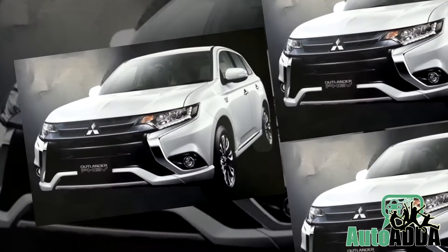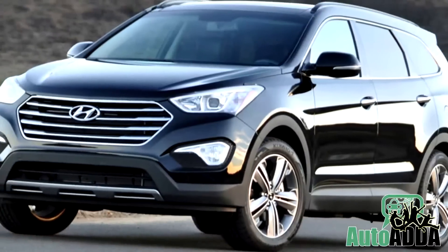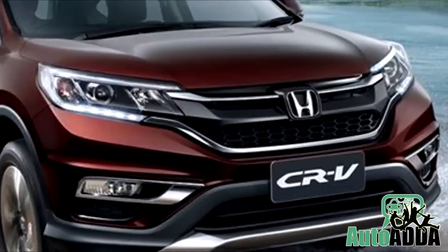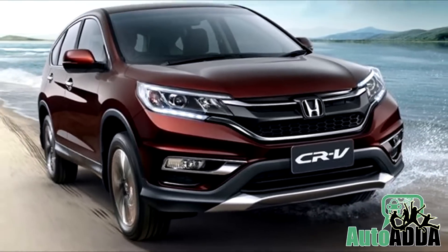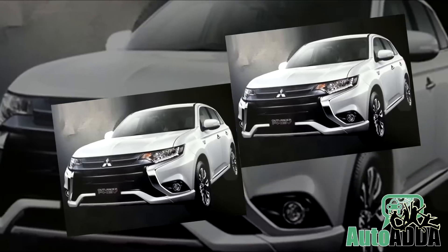Hence, at the launch, this new Outlander will toughen the fight against the likes of Ford Endeavor, new Hyundai Santa Fe, Nissan X-Trail, and Honda's CR-V, with a petrol engine where diesel is expected to follow the pursuit soon. Till then, stay tuned to us for more details.